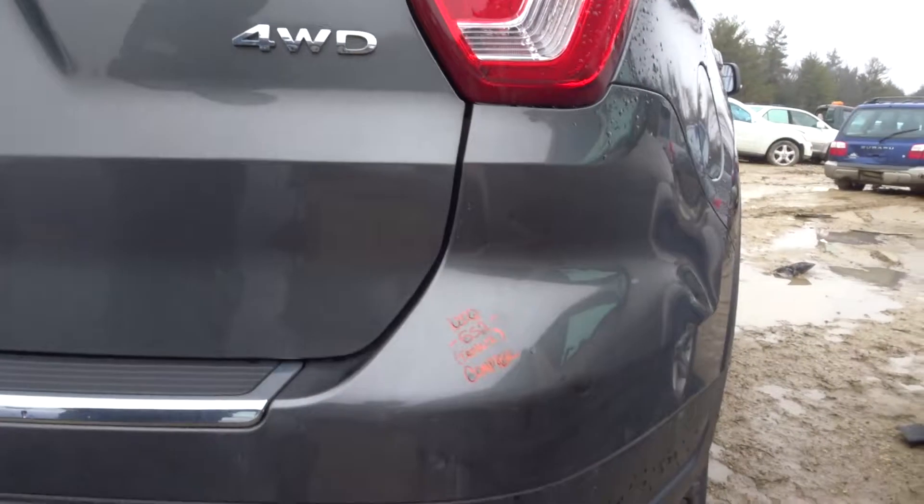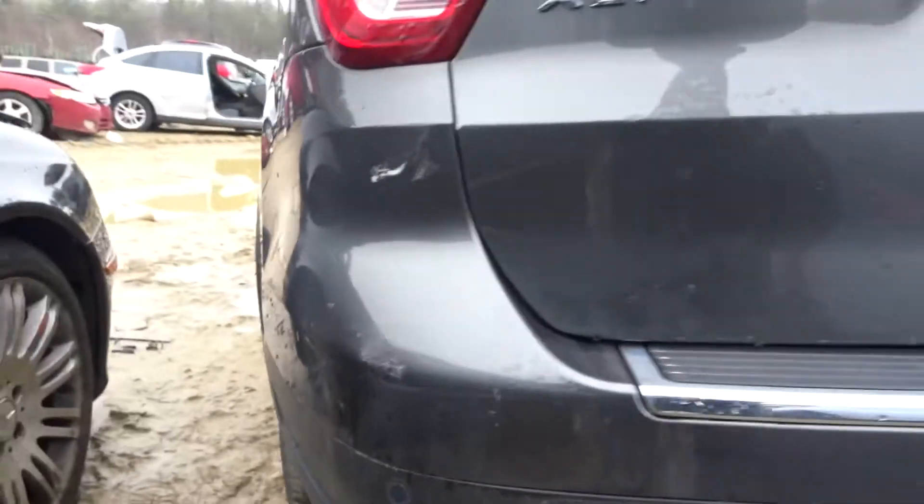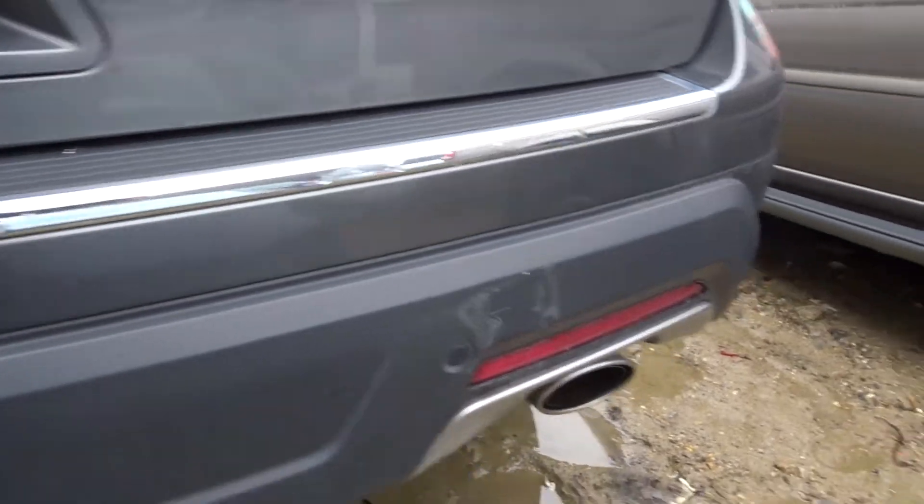Rear bumper assembly — it's non-insurance quality, got some scrapes, some texture scratches on here as well. But honestly, it's coming complete with the cover, the sensors, and the rear fogs — it looks good.